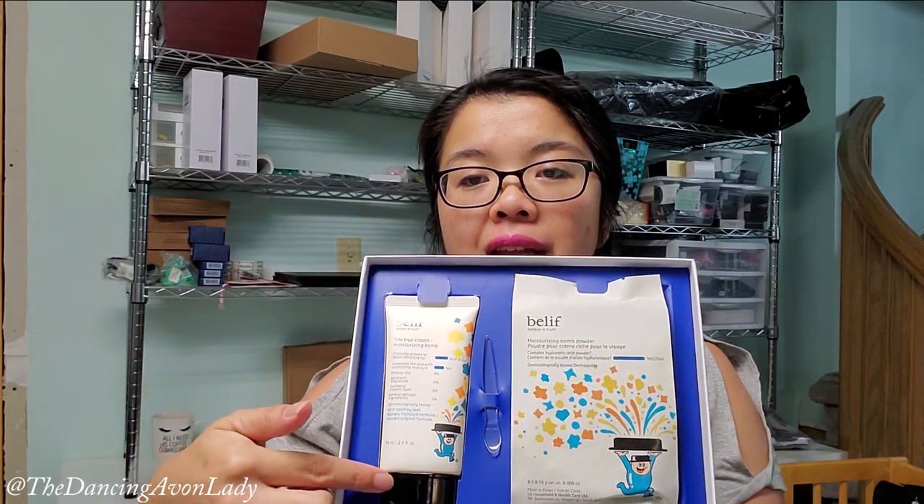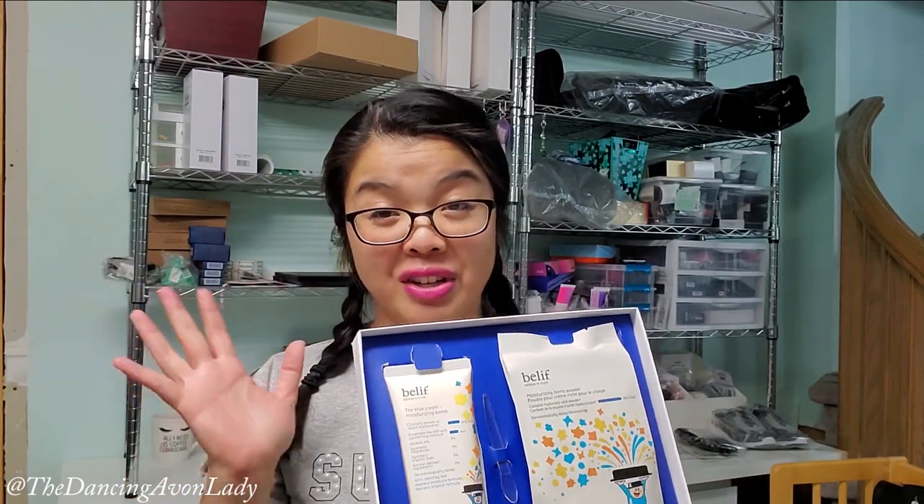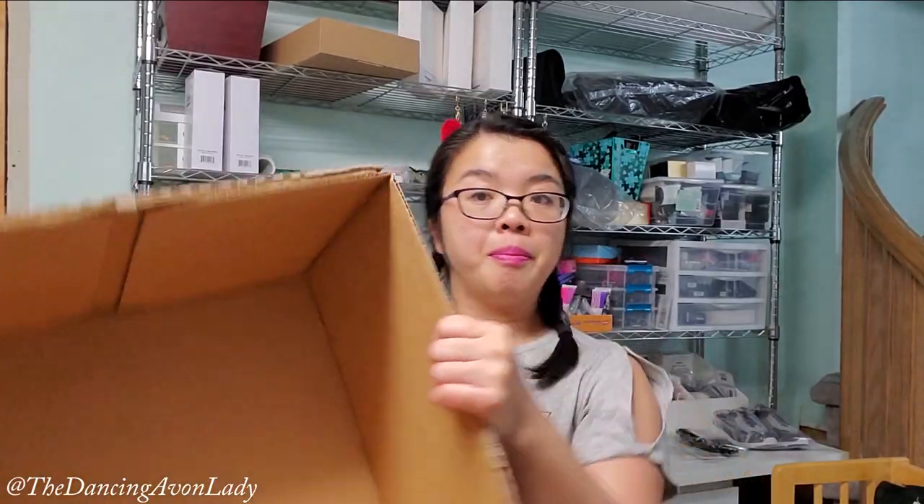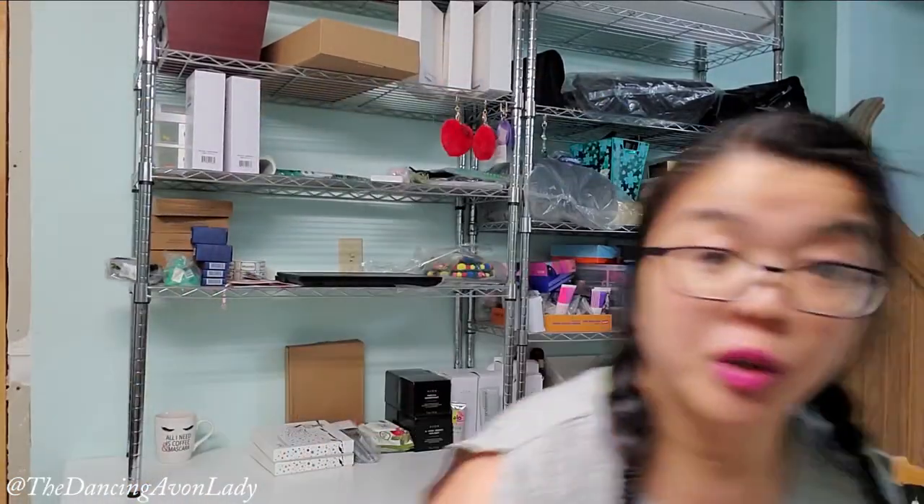There are the pods over here, and then here is the actual moisturizer. I have to read up a little bit more on how to actually mix and apply, because I haven't done that research yet. But apparently this is 50% larger than our regular Belif skincare tubs. Box one done.